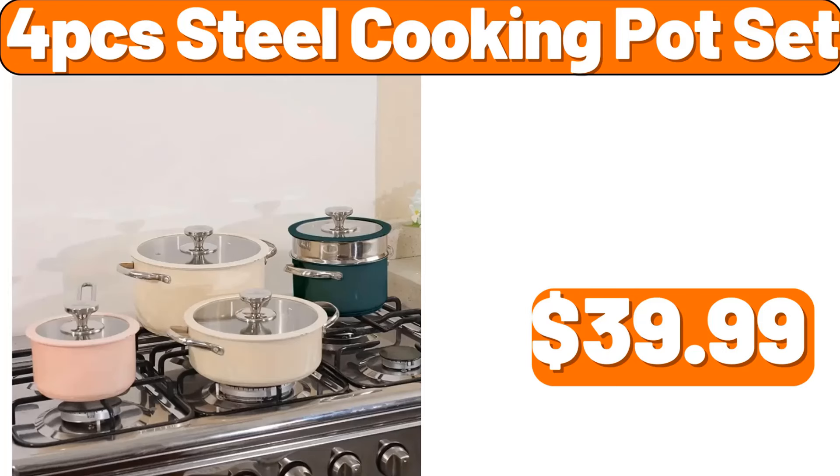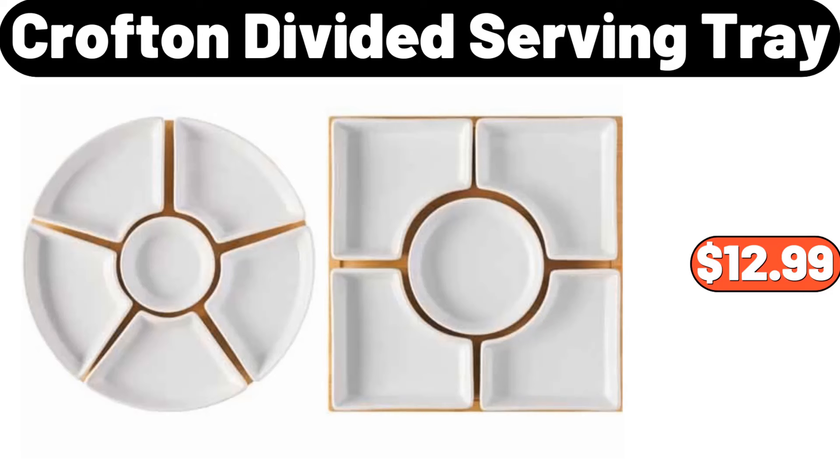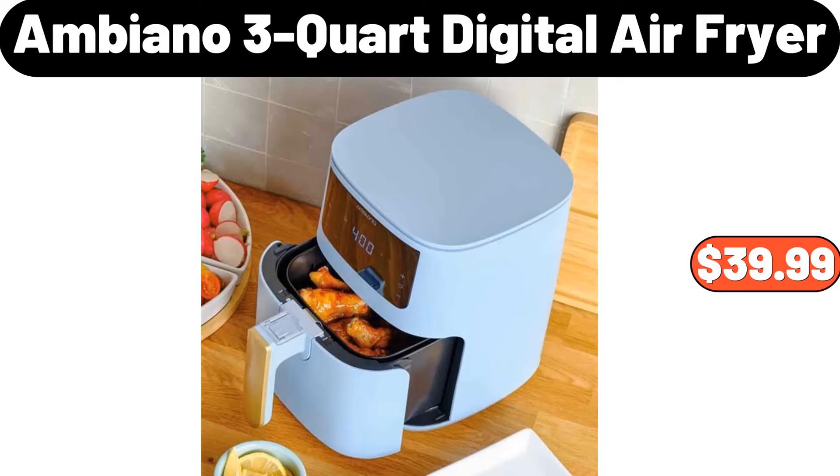4-PCS steel cooking pot set, $39.99. Storage rack, $12.99. Crofton divided serving tray, $12.99. Ambiano 3-quart digital air fryer, $39.99.